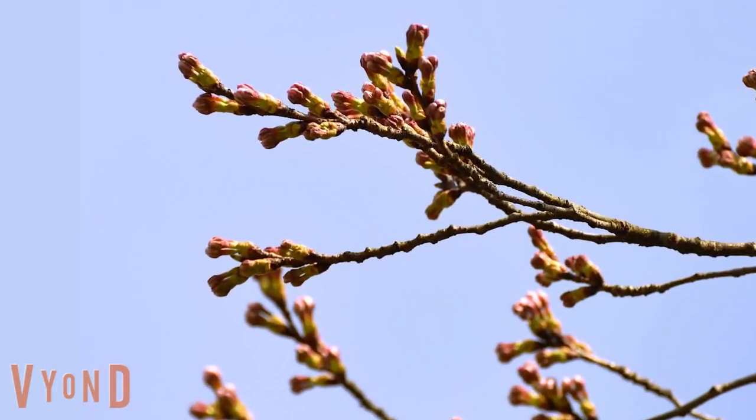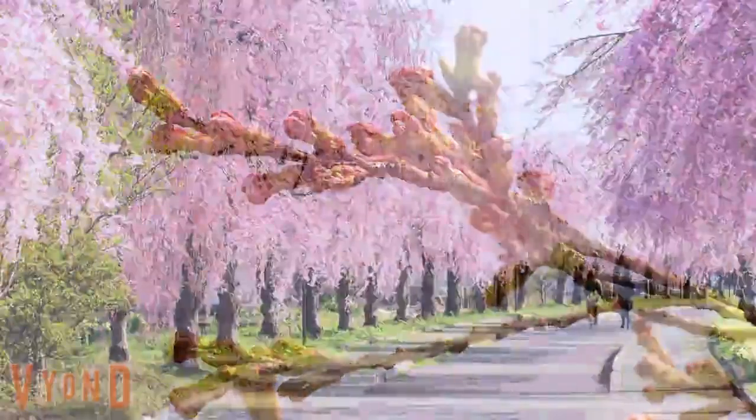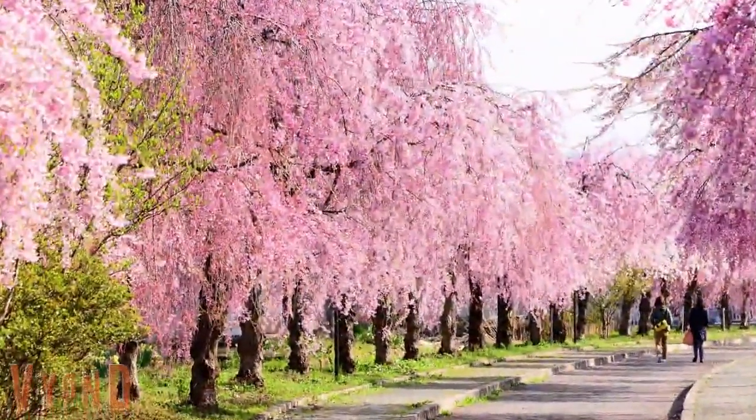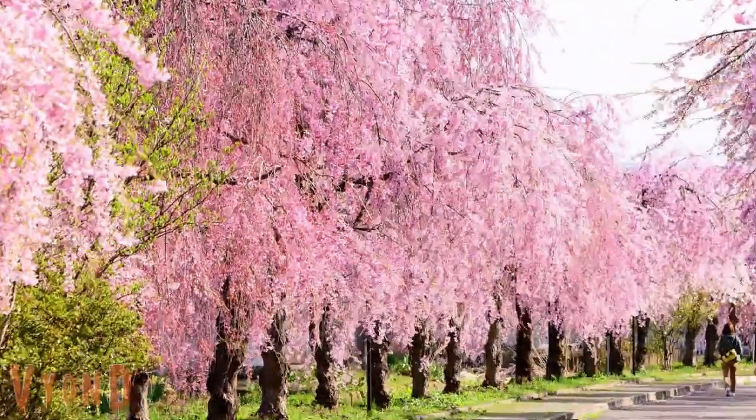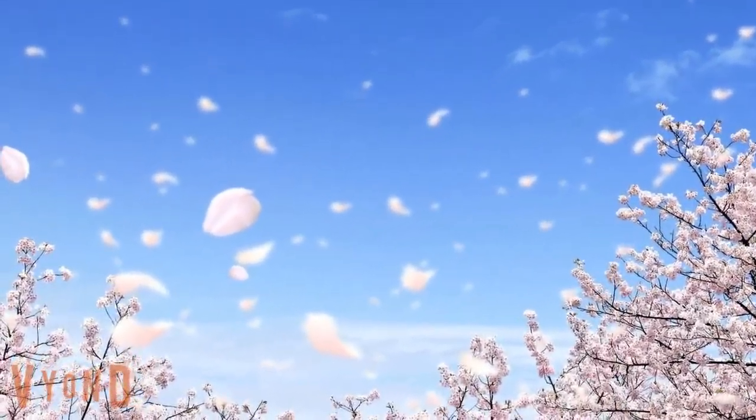Each small and cute cherry blossom withstands the cold temperatures during winter. Then they fully bloom all at once in the spring, so that no branches can be seen, and soon after, they are scattered simultaneously.